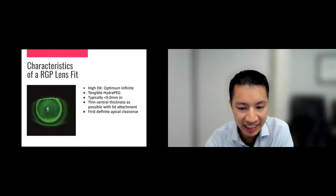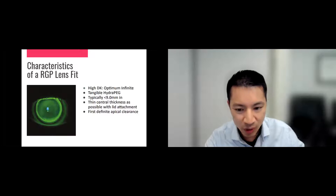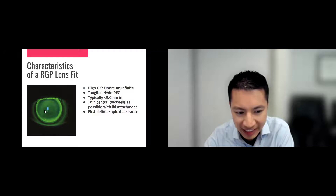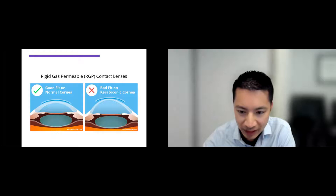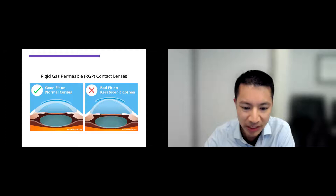Going back to what we used to do more often — regular RGPs or rigid gas-permeable lenses. These are usually really high in oxygen and less than nine millimeters wide. If you think of the cornea as about 11 millimeters, this is a couple millimeters smaller, fitting just over the cornea. You want a really thin lens, and ideally you want the lens not to be too flat so it doesn't rub the cornea. We call it apical clearance — when the lens clears the apex of the cornea and doesn't touch it in the middle. A bad fit is a lens that's too flat, which happens very often with keratoconus. But if you custom-design the lens correctly with software programs, it can fit like a glove and patients find it very comfortable.